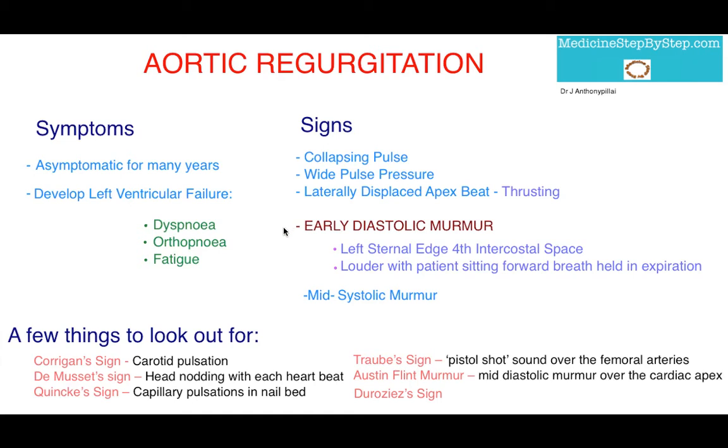The murmur to remember in aortic regurgitation is the early diastolic murmur. It's heard best at the left sternal edge, fourth intercostal space, and loudest with the patient sitting forward with a breath held in expiration. Any murmur you hear is just the flow of blood across the valve. In aortic regurgitation, the blood flows back across the aortic valve as soon as the ventricle has stopped contracting and exerting its pressure — so the blood flows back as soon as systole is finished, meaning this is in early diastole.